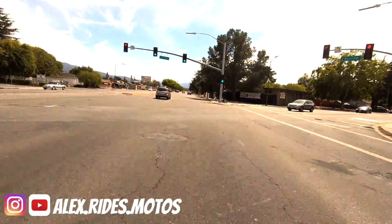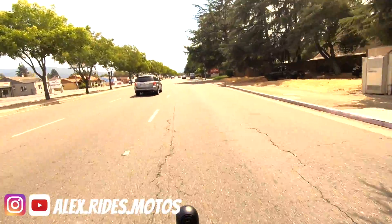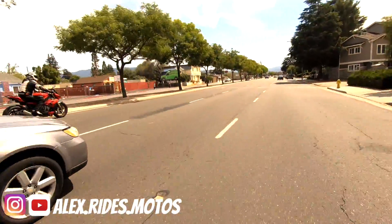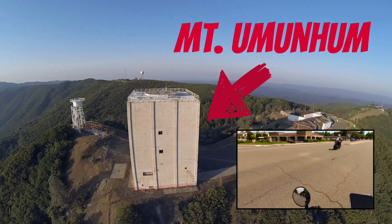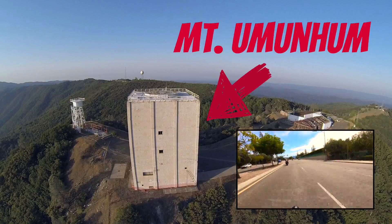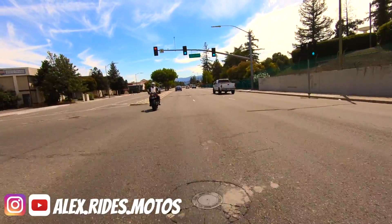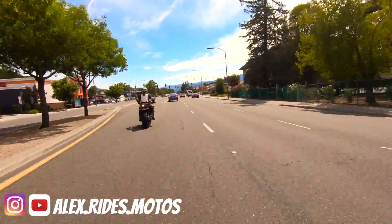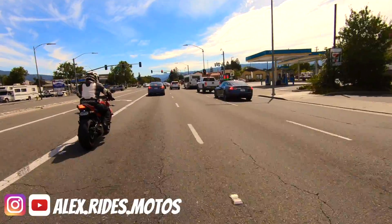Hey guys, welcome to another episode of Alex Rides Motos — episode number I don't remember anymore. I'm riding today with Walter. We're heading up to Mount Umunhum with some decent, maybe little bit twisties here and there.